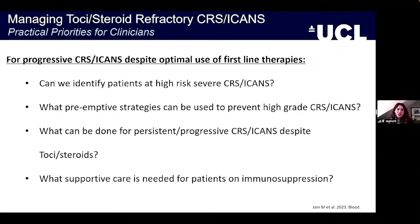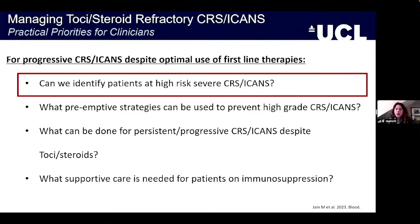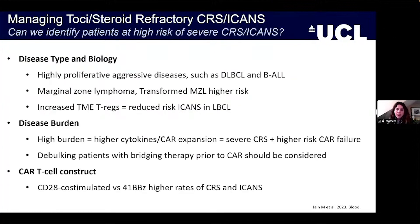For progressive CRS and ICANS despite optimal use of first-line therapies, what do we do? These pertinent questions were outlined by Mike Jane and team in a How I Treat article published earlier this year in Blood. First question: can we identify patients at high risk of CRS and ICANS? The truth is there are some factors associated with these syndromes.